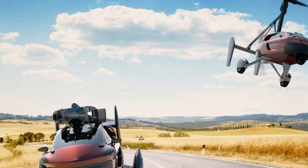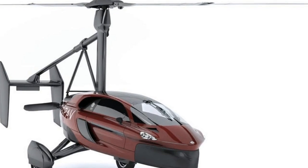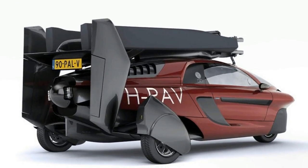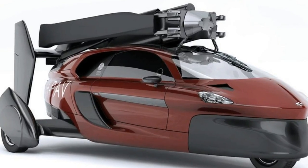The P.A.L.V Liberty features a Rotax engine-based dual propulsion drivetrain — one engine for driving and another for flying — and has been designed to be about the same size as a regular car, with the benefit of lowered suspension and tilting two-person cockpits for leaning into the curves of the road.